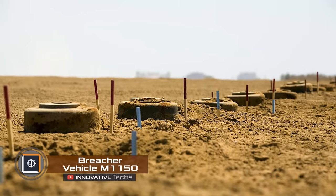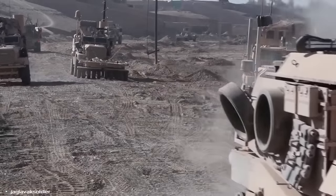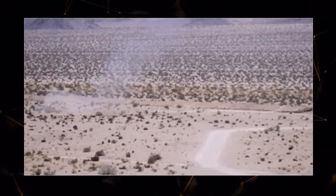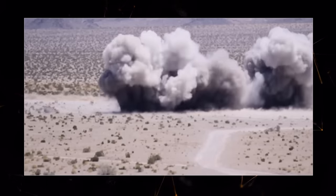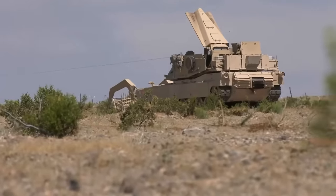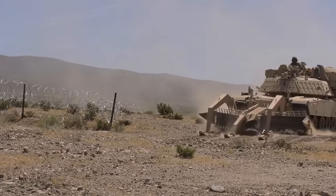The Breacher Vehicle M1150 is a military setup resembling a tank that is used for clearing landmines. A rocket launches a hose with explosive material forward, landing in an area suspected of having landmines. Then the operator triggers the explosion of the hose, which sets off all the explosive devices in that area. As a result of one such detonation, a corridor up to 8 meters wide and 100 meters long is created in the minefield. Both infantry and armored vehicles can move through this cleared path, and the whole process takes just a few minutes, providing reliable protection for soldiers and equipment.